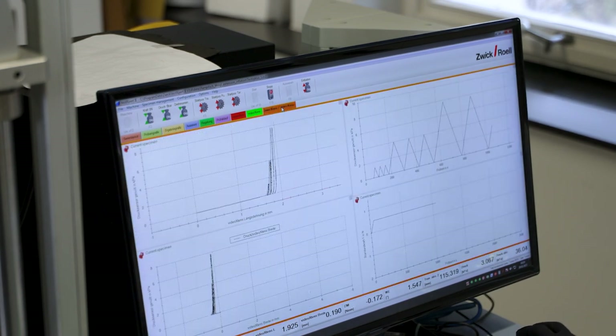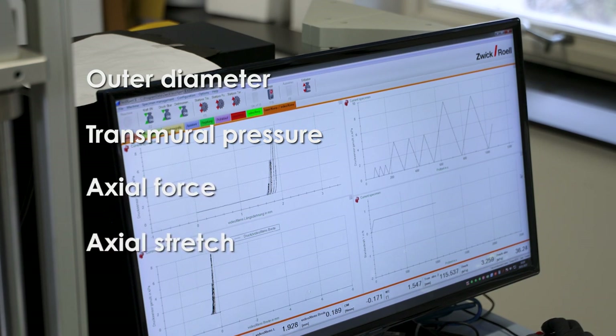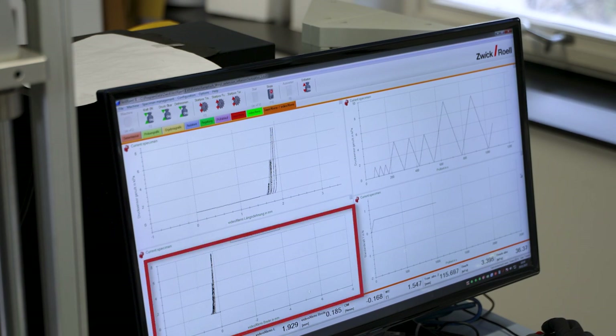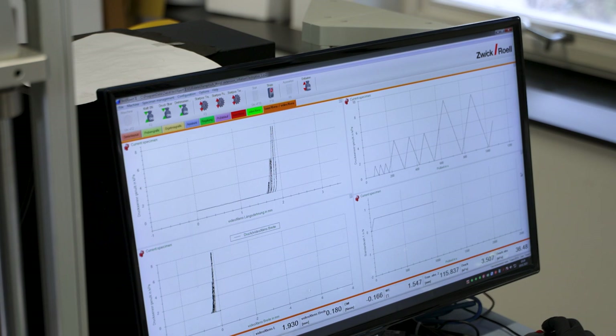During this test, the outer diameter, the transmural pressure, the axial force and the axial stretch are continuously recorded. Resulting pressure versus diameter curves are then used to compare the mechanical properties of healthy and diseased arteries.